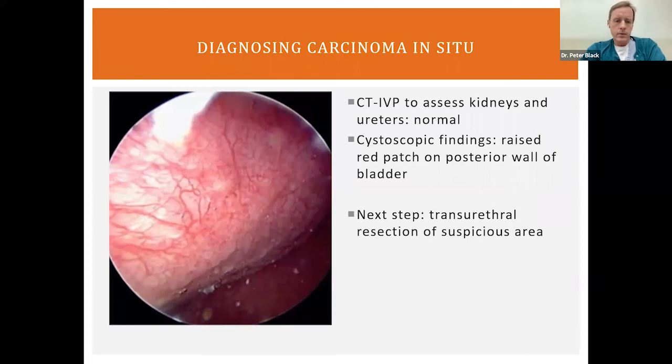From the urologist perspective, urine cytology is so important because we often don't see carcinoma in situ directly. This gentleman had a CT scan as part of the usual workup, and everything was normal with the kidneys and ureters. Remember that carcinoma in situ — and indeed any bladder cancer — can produce very similar lesions in the renal pelvis and ureters. On cystoscopy, however, there was a red patch on the back of the bladder that was a little bit raised and certainly suspicious, especially given the positive cytology. So we took this gentleman to the operating room for a resection.